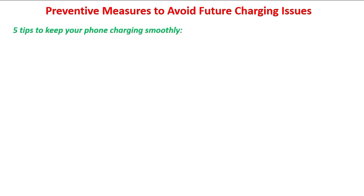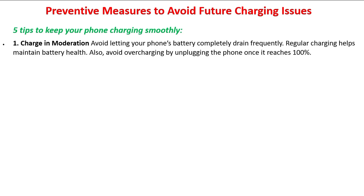Finally, I'm going to share some very important preventive measures to avoid future charging issues — five tips to keep your phone charging smoothly. You can download this file to your computer or phone; I'll tell you how at the end of the video. Tip one: charge in moderation — avoid letting your phone's battery completely drain frequently. Regular charging helps maintain battery health.